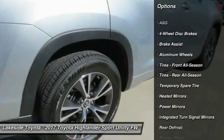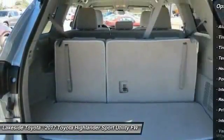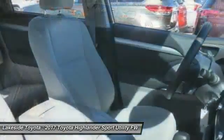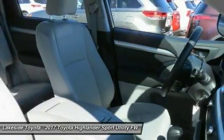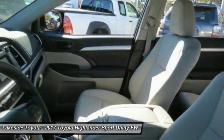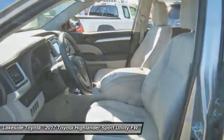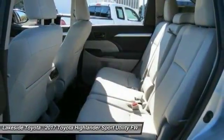Keyless entry, backup camera, anti-lock braking system, steering wheel audio controls, lane departure warning, Bluetooth, adjustable steering wheel, power steering. If affordable style and reliability are what you're looking for, this vehicle couldn't be more perfect — drive it today.